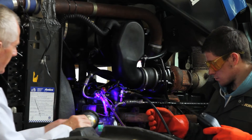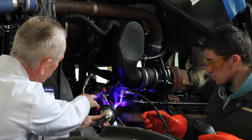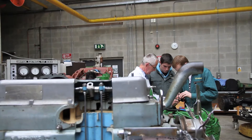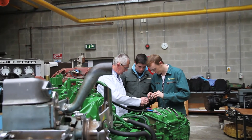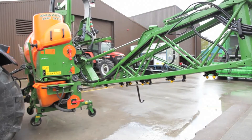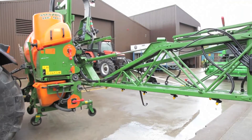This course focuses on the design, manufacture and maintenance of equipment used in today's agricultural world. Here our students get to work in state-of-the-art engineering workshops, with the latest technology and machinery being available to them.